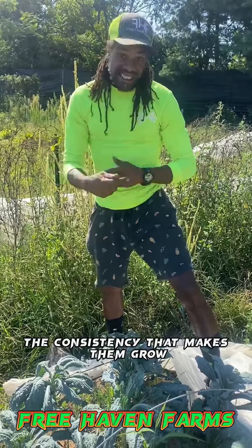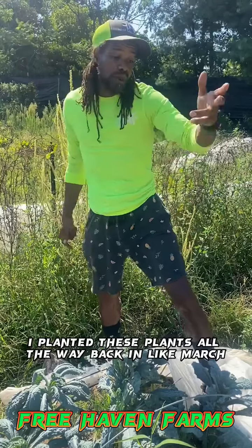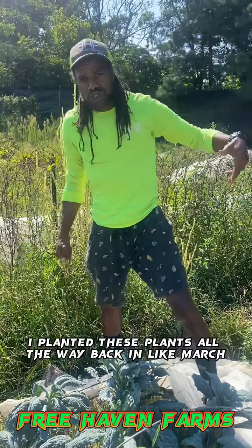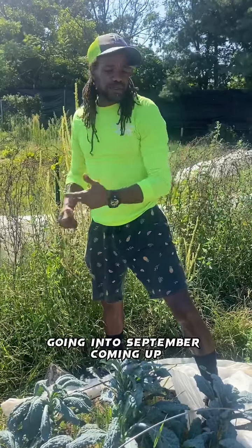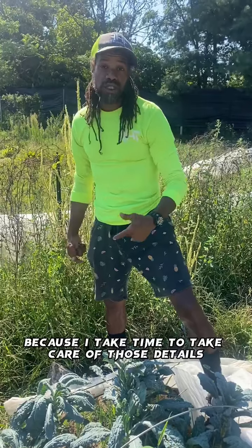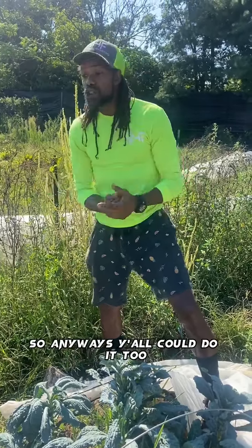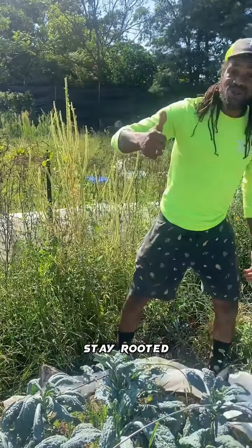It's the daily routine, the consistency that makes them grow for a long time. I planted these plants all the way back in March, maybe April, and they're still right here going into September because I take time to take care of those details. Y'all can do it too — get into the 'Grow Your Own Garden' classes. Stay rooted.